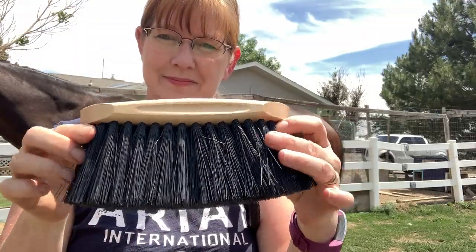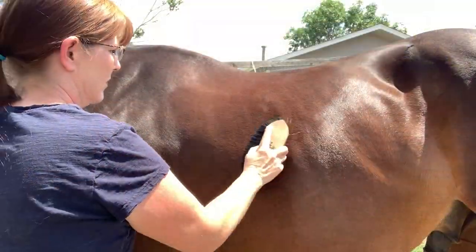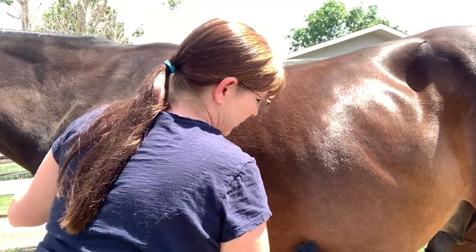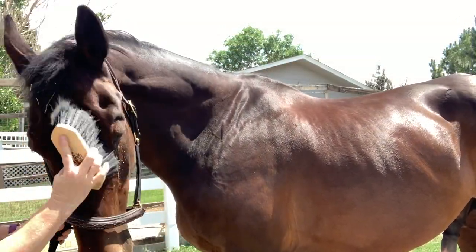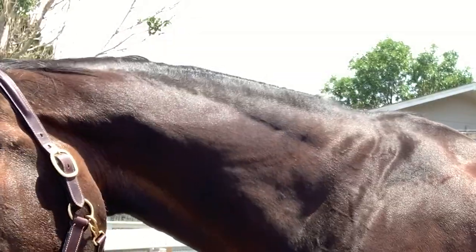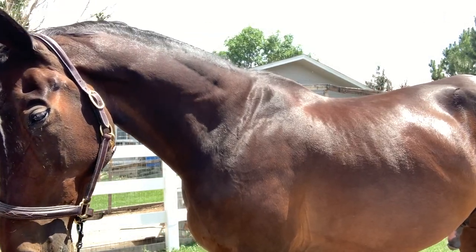Brush number two is the Winner's Circle flick brush. Even though it's a flick brush, I would consider the bristles to be more of a medium, so I'd use this as my second brush when grooming. It's a really durable brush with a nice wooden back that fits nicely into your hand. It gets some of the deeper dirt out of your horse's coat and works really well on their legs too. I really like it as a general purpose grooming brush. The only place I can find it online is at Dover's, where it runs about $13.95 — a pretty fair price, and I'm really happy I got it.